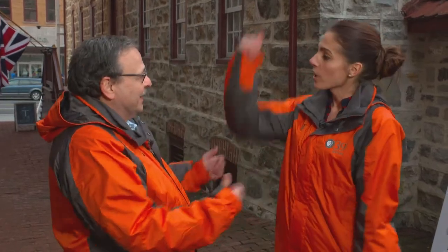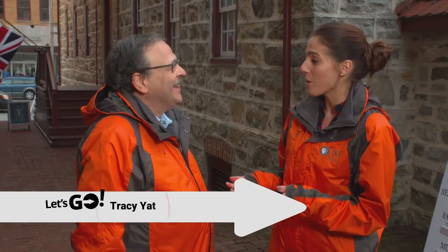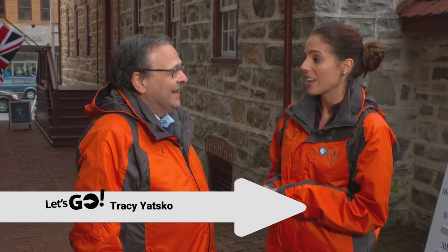Time for a little introduction, folks. Meet reporter Tracy Yatsko, the newest member of our PBS39 family. Welcome aboard! You've been watching our Let's Go segments? I have — I love them. But in this next segment, you really rev things up, right? I took a ride over to the Lehigh Valley Grand Prix in Allentown, and let's just say things went very fast.